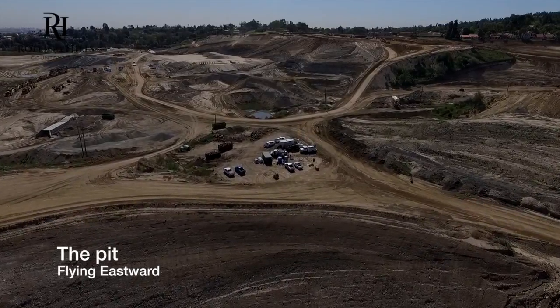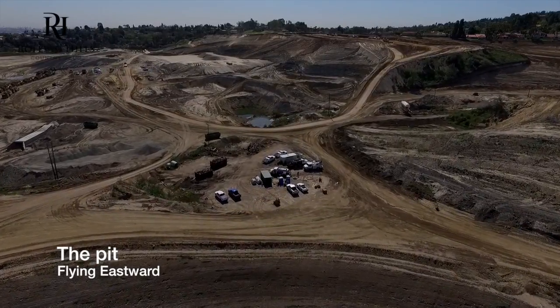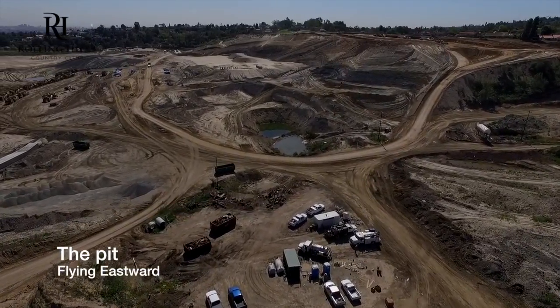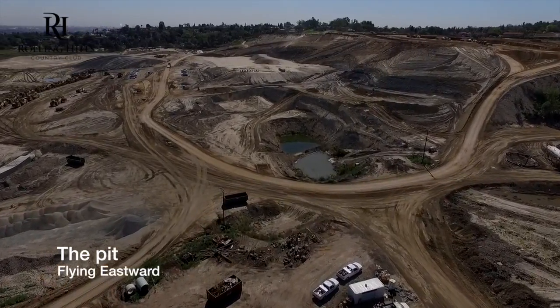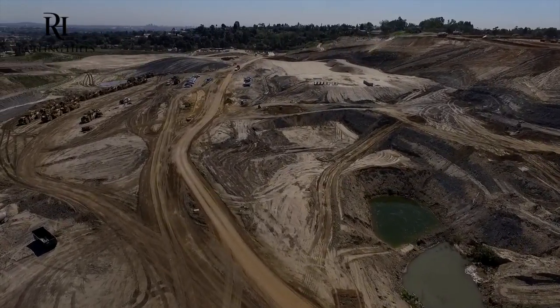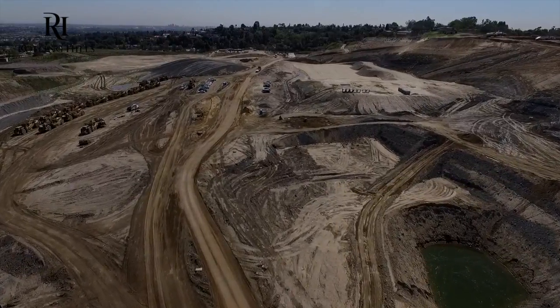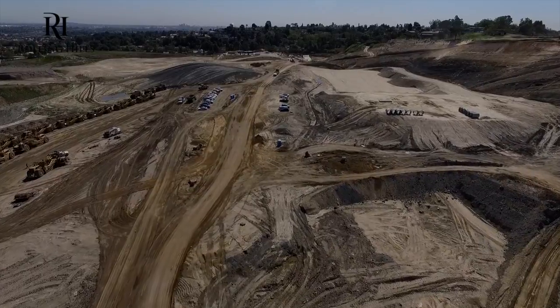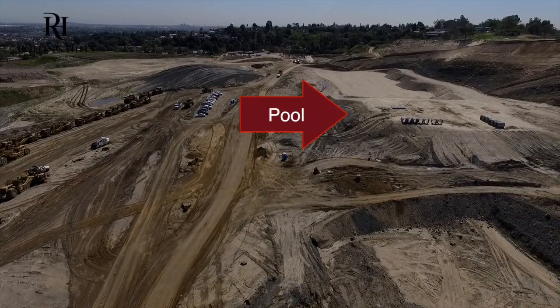Here we're flying directly above the abyss going east. What's out in the distance — and what it'll stop on in a second — is the clubhouse pad that work has just begun on, mobilizing to start building the clubhouse as of today, which is April 11.